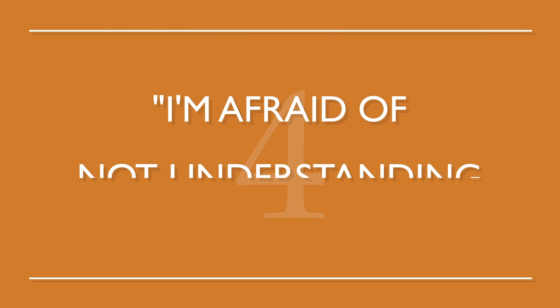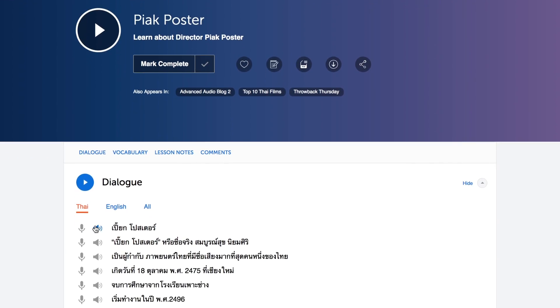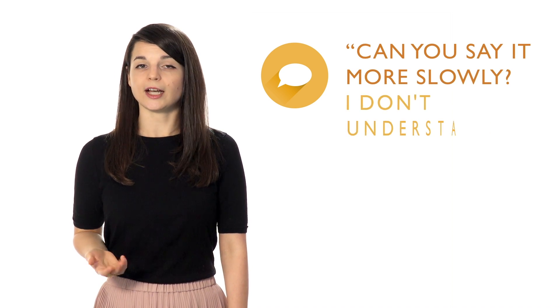Number four: I'm afraid of not understanding anything I hear. This fear can occur when you hear advanced grammar and vocabulary, and it just goes completely over your head. To beat this, simply read along with our line-by-line tool — it's the best way to instantly understand advanced conversations. Translations and scripts are right in front of you. For real-life situations, learn useful phrases such as: Can you say it more slowly? I don't understand. There's nothing wrong with saying that you didn't understand something.